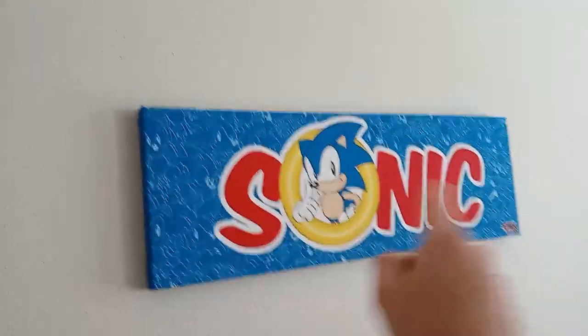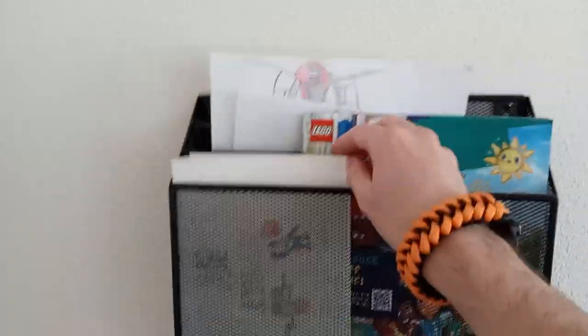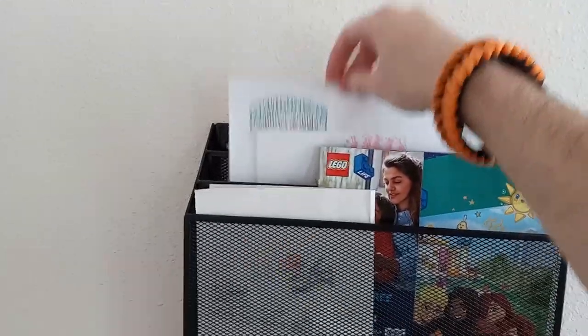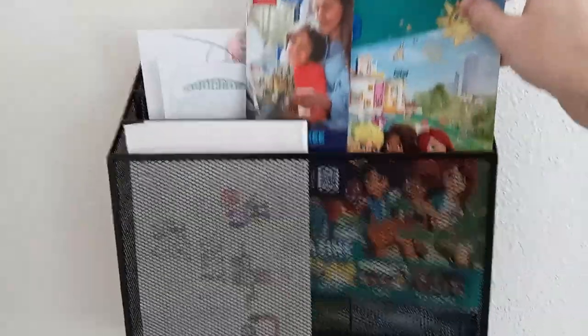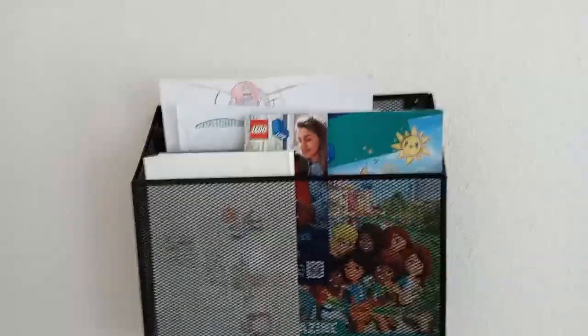Then the big Sonic poster — I think it looks cool. And here I got this little miscellaneous area with a couple drawings I've done over the years. Then a random LEGO catalog that seems to be for LEGO Friends — actually I think it's just for LEGO Life. I haven't checked LEGO Life in forever. Is it even still a thing? I don't know, I haven't been keeping up with it.